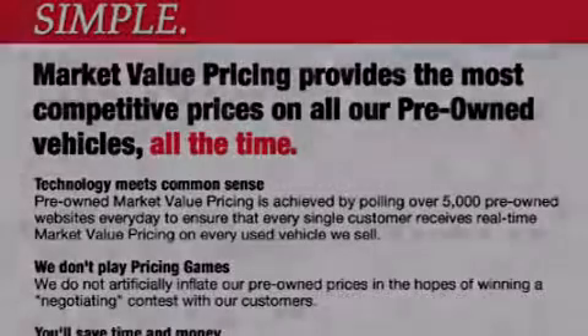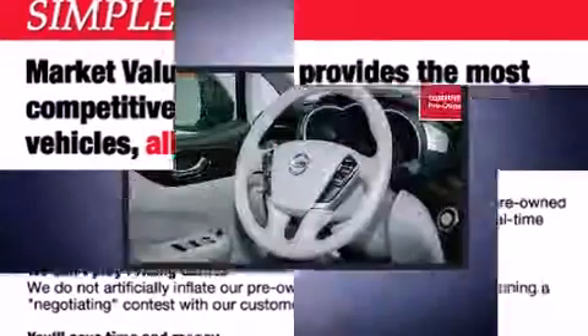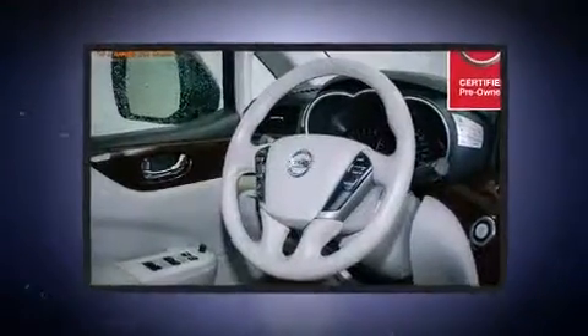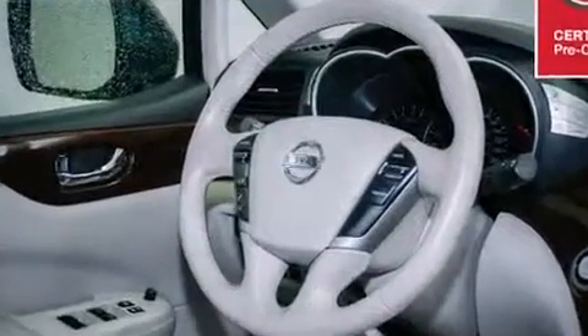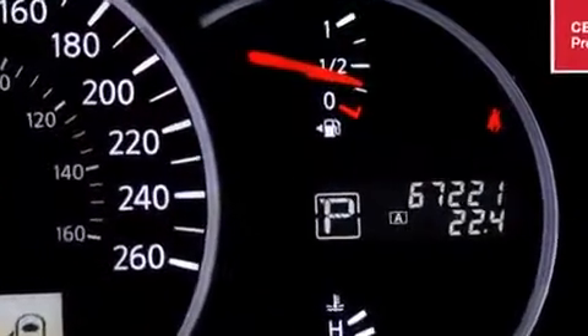Introducing the 2012 Nissan Quest. This seven-passenger van still has fewer than 70,000 kilometers. It features a front-wheel drive platform, an automatic transmission, and the 3.5-liter six-cylinder engine.